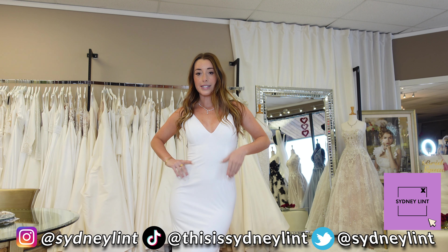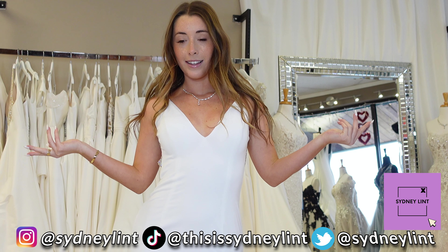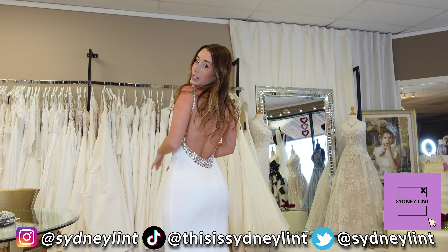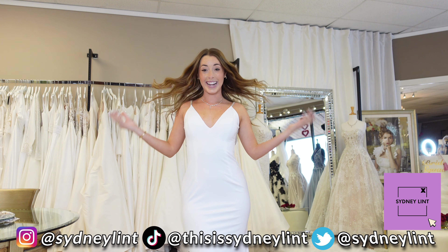Where would I wear this? Maybe like an all-white party in LA? I'm just spitballing, but that's what I'm feeling with this dress — or maybe like a Malibu situation. It's giving like a fancy Malibu, but whatever. Let's go to the next dress.